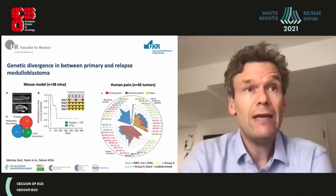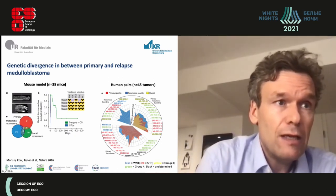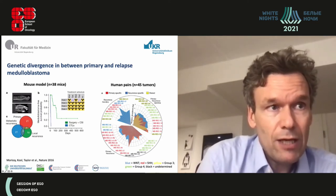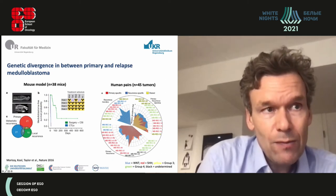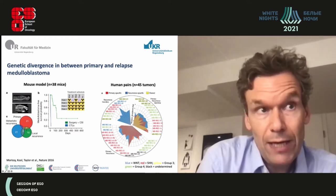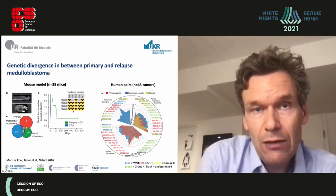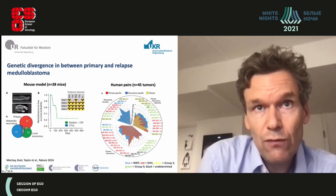If you model what happens between first-line therapy and relapse, there is a genetic evolution in these tumors. An animal model shows the primary tumor in red, metastatic recurrence in blue, and local recurrence in green, with very small overlap between first-line and recurrent disease — the first-line tumor doesn't have much to do with the relapse tumor. Therefore, if you are pursuing targeted therapies, you should try to obtain a biopsy again at relapse to get specific genetic information.